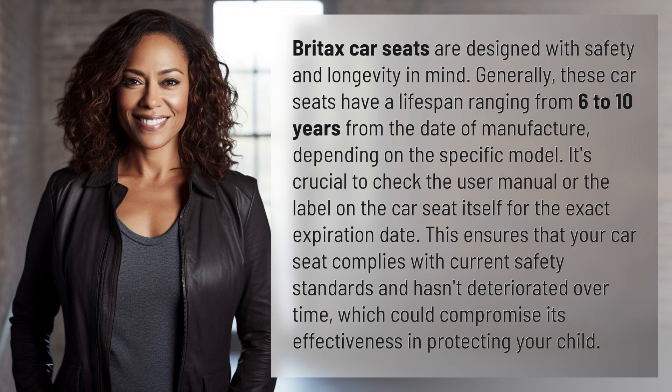Britax car seats are designed with safety and longevity in mind. Generally, these car seats have a lifespan ranging from 6 to 10 years from the date of manufacture, depending on the specific model.